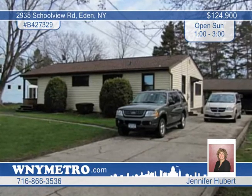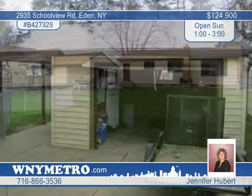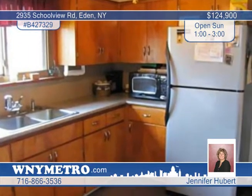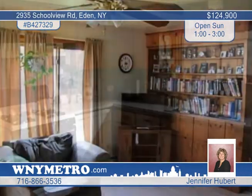Jennifer Hubert is excited to show you this beautiful 3-plus bedroom vinyl sided ranch with tons of updates. Located in Eden, this home sits in a large privately fully fenced yard with an above ground pool and a section fenced for dogs. There's also a one car garage with covered patio, and the schoolyard is right across the street.